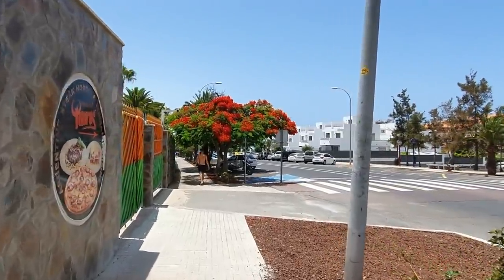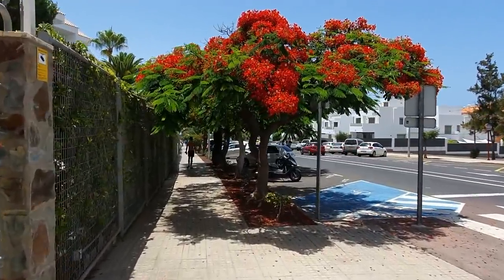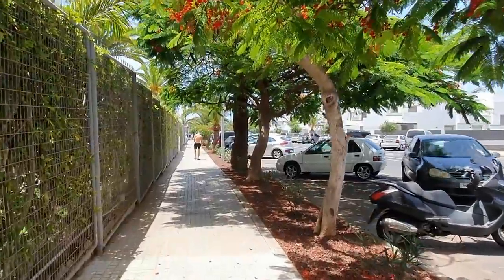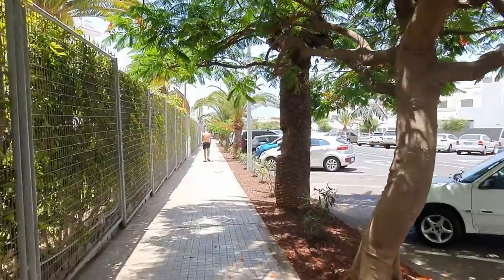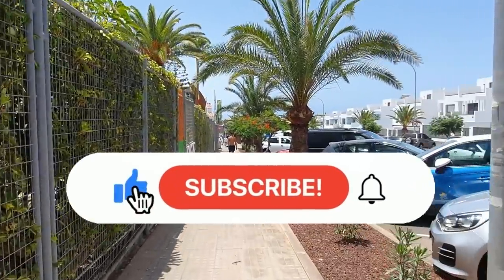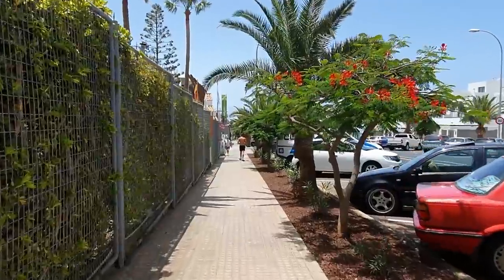If you're new to the channel, welcome. My name's Kevin. I do mostly walks in Tenerife. I've also got some videos on the other Canary Islands and the occasional Scotland one thrown in as well. If you're interested in that sort of thing and you'd like to subscribe to the channel, the good news is it does not cost a penny. Just click that wee button below the video that says subscribe, hit the wee bell next to it for all notifications, and you'll get a message when a new video is uploaded.